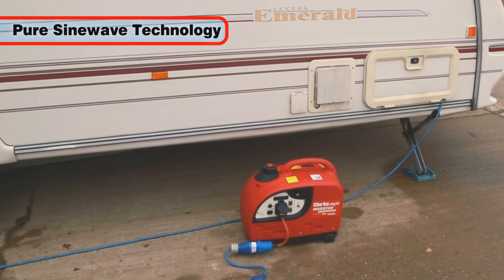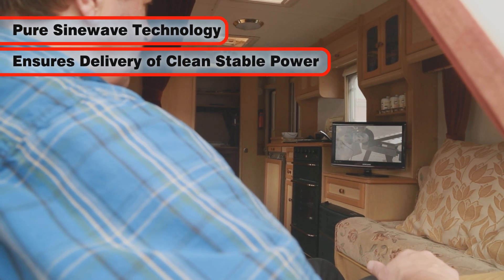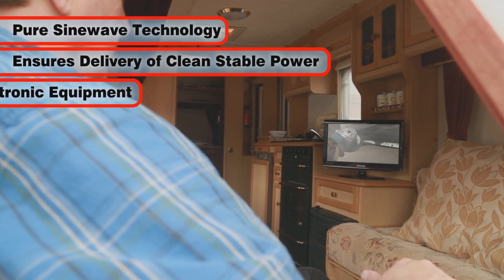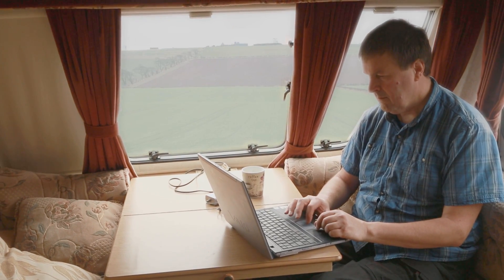The pure sinewave technology of the IG1000 ensures the delivery of clean and stable power, which is vital when running sensitive electrical and electronic equipment, computers and laptops for example.